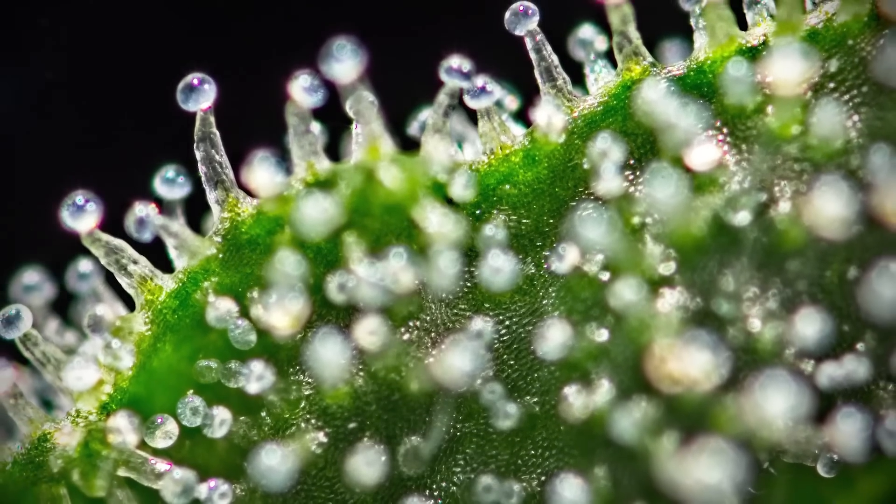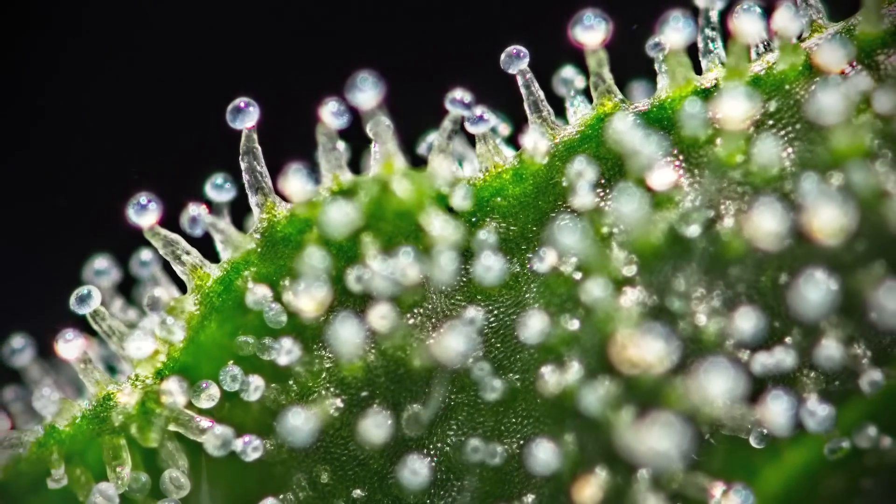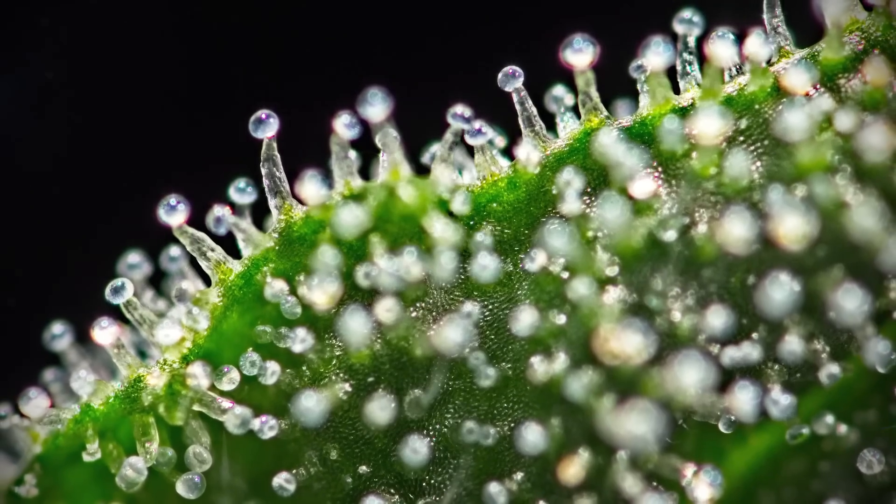Catnip belongs to the family Lamiaceae, which also includes most of the common culinary herbs like basil, peppermint, rosemary, sage, and oregano. Like those herbs, catnip produces aromatic essential oils, which are stored on the surface of the leaves, stems, and seed pods in microscopic bulbs called trichomes, which naturally burst and release the oil when they mature. However, they can also be ruptured by insects feeding on them, or larger animals, like cats, rubbing up against the plants.